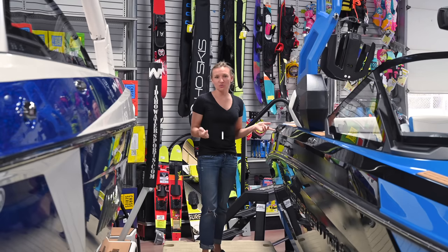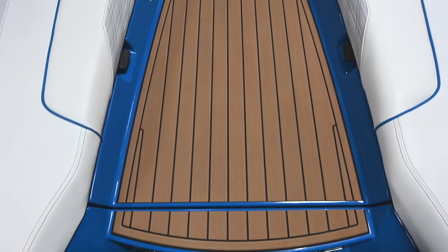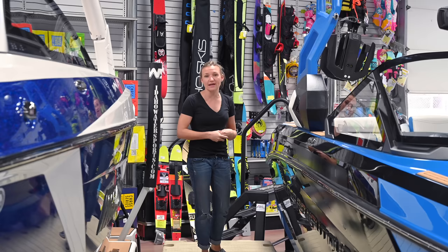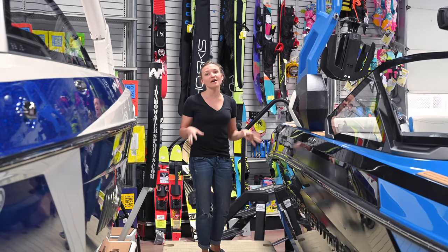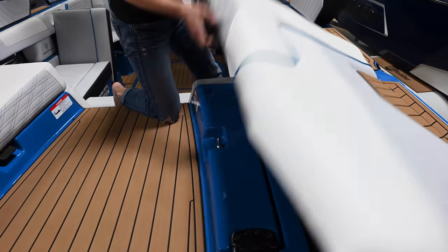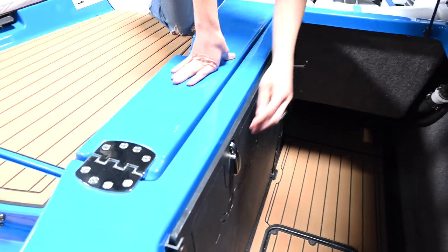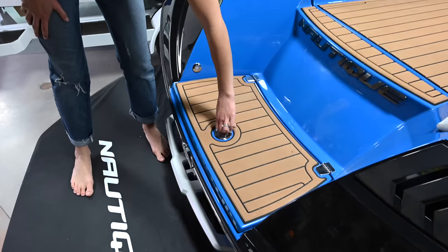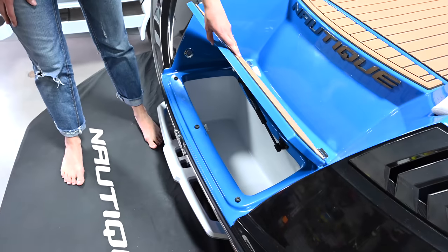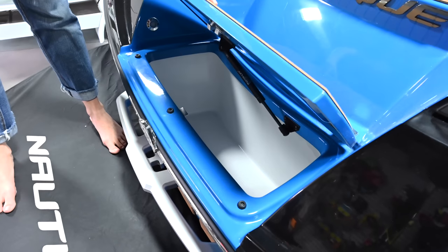One of the biggest differences between these two boats is the transom setup. With the Nautique, you have a walkthrough — instead of a full sun deck pad, they have a walkthrough, which makes it easy for riders to get in and out of the boat. When you open up those storage compartments, there's a ton of storage back there — you can put boards back there, there's a rope hanger — it makes it really easy for riders to access a lot of gear. There's also a flip-up cooler back there and it's a design people really like.